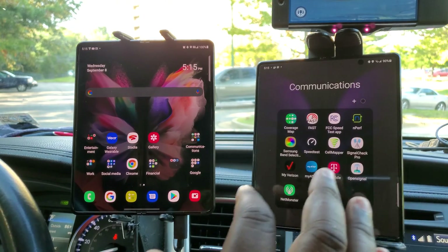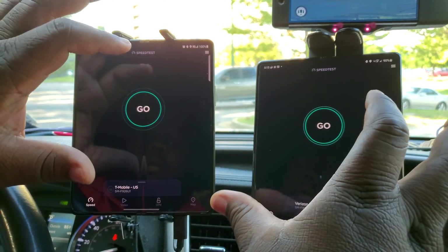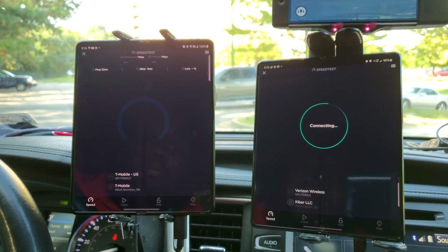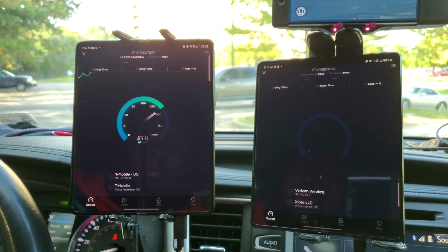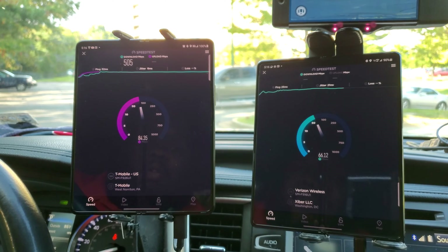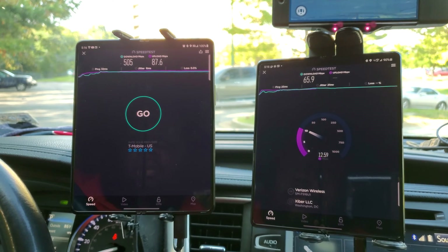Next speed test. T-Mobile has about 500 down and Verizon is still hovering about 65. 25 millisecond ping on LTE and 5G for T-Mobile is 32 milliseconds.